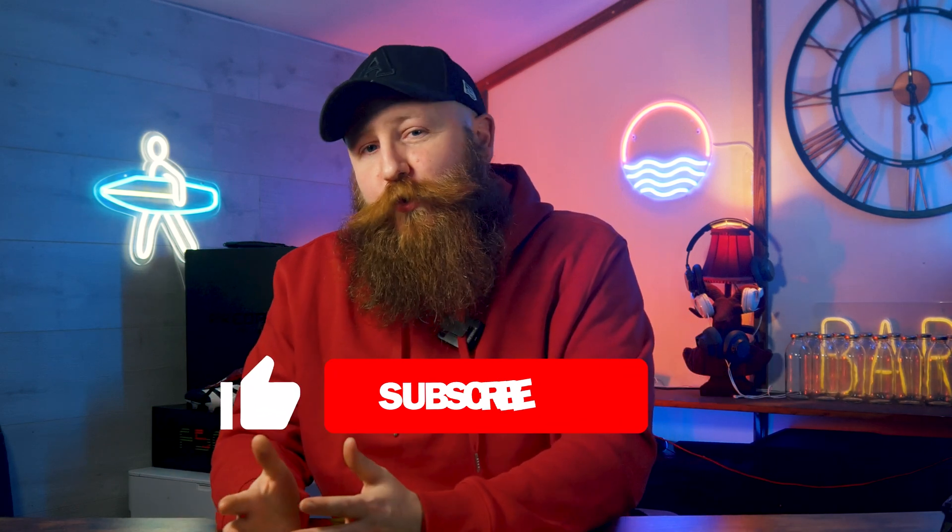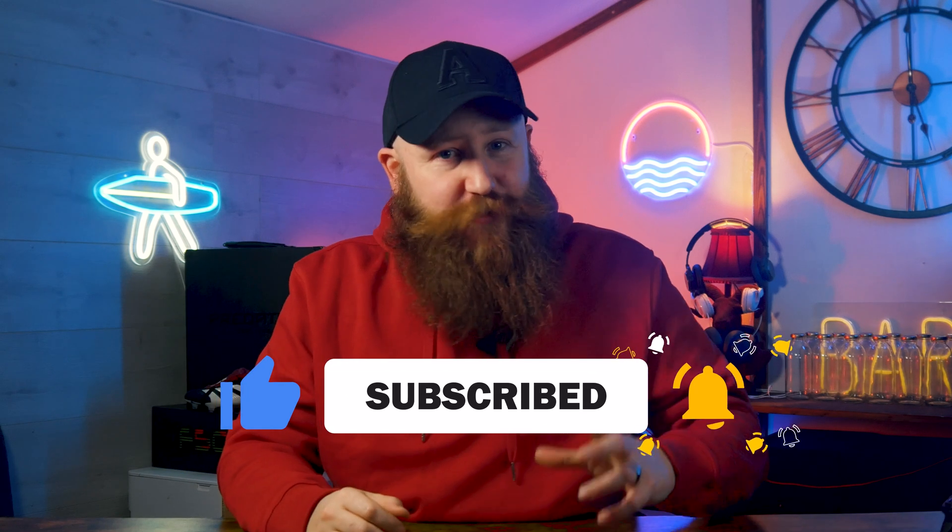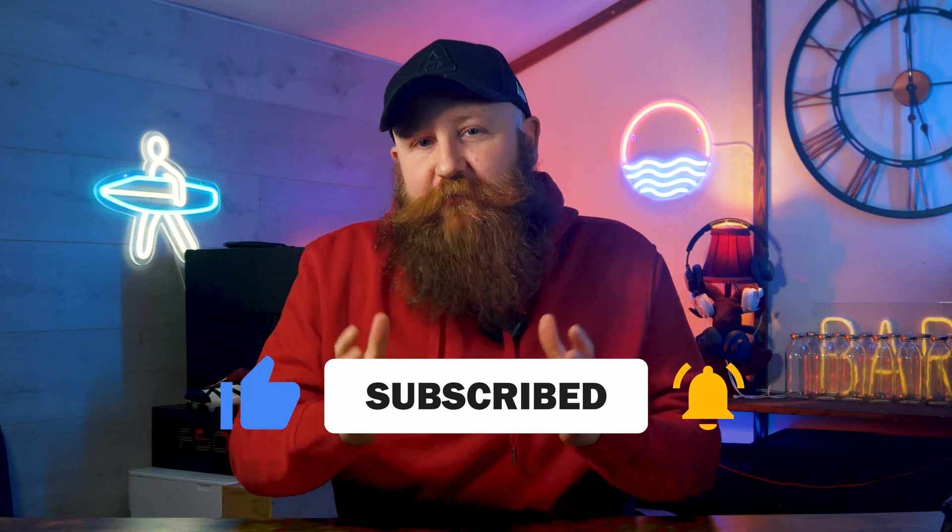If you want to see a tutorial on exactly how to create a simple one-page replacement for your Google Business Profile, then make sure you subscribe to WPBeginner with notifications on, because we have that tutorial for you. That tutorial will focus on what we think is the absolute best option for you for your brand new page, and that is using WordPress.org — not to be confused with WordPress.com. They are both very different. It's WordPress.org that you want to use here.